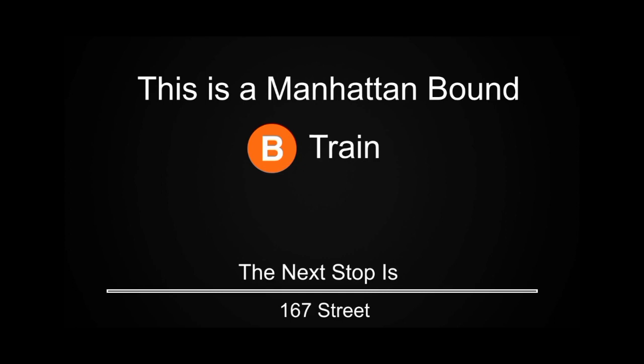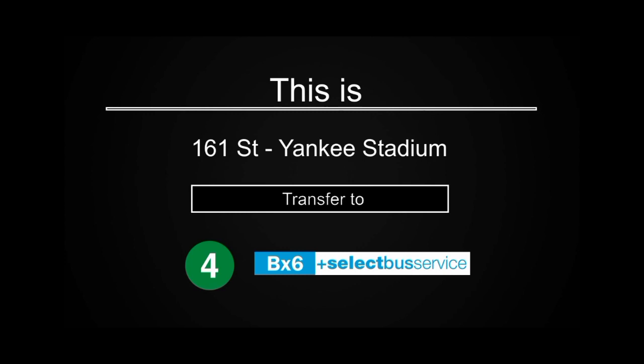This is a Manhattan-bound B train. The next stop is 161st Street, Yankee Stadium. This is 161st Street, Yankee Stadium. Transfer is available to the 4 train. Transfer to the BX6 Select Bus Service.